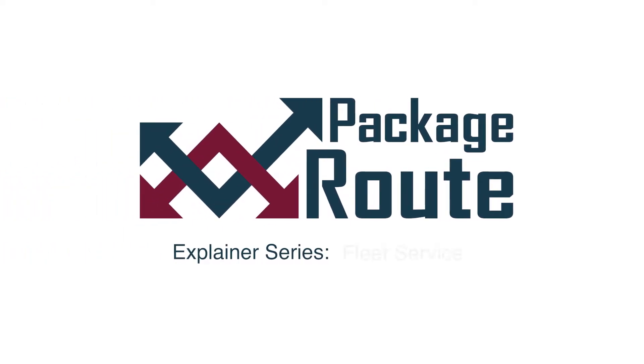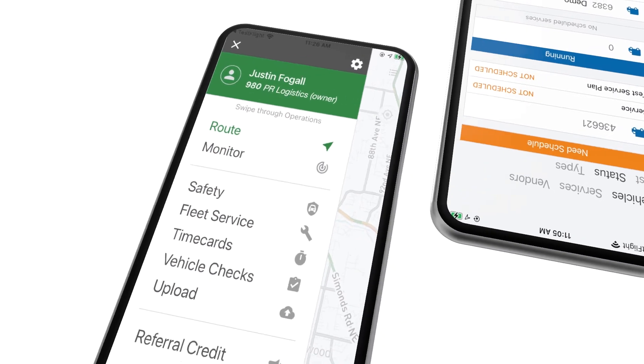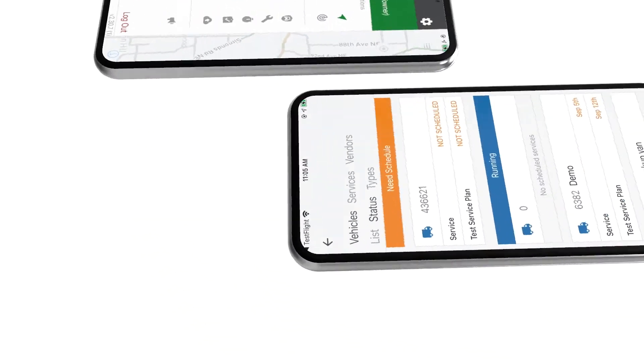Track and record maintenance for all of your vehicles right from the PackageRoute app. Save money on maintenance by using FleetService to track and log service events performed to your fleet of vehicles.